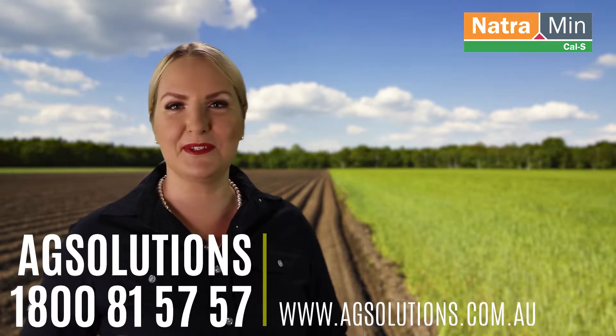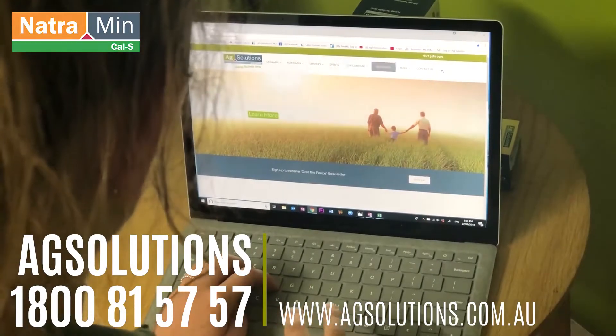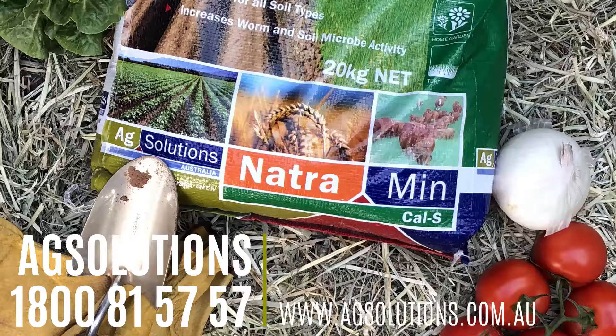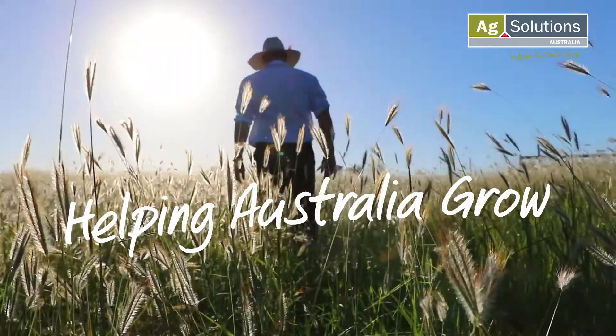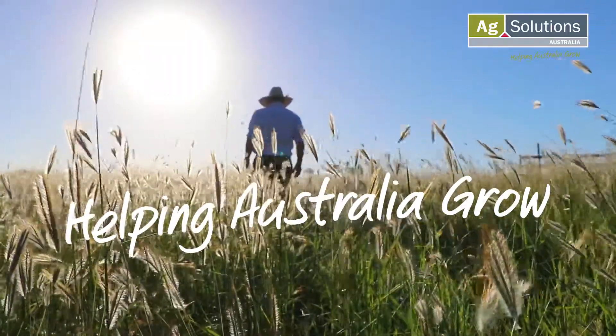If you would like more information on Natrium in, or would like to book a soil test, please visit agsolutions.com.au, and don't forget to ask at your preferred rural store for Ag Solutions Natrium in range. Ag Solutions — helping Australia grow.